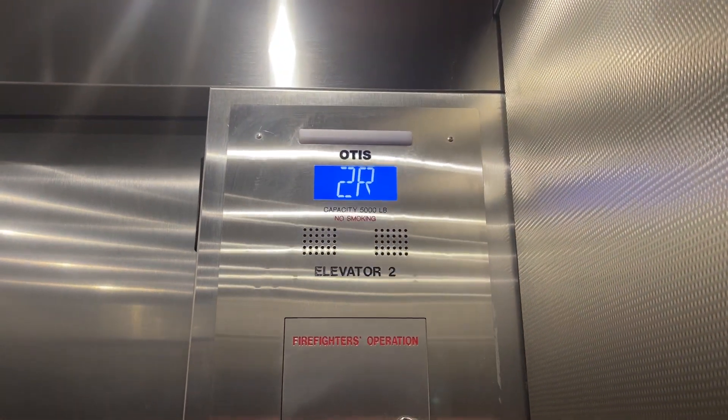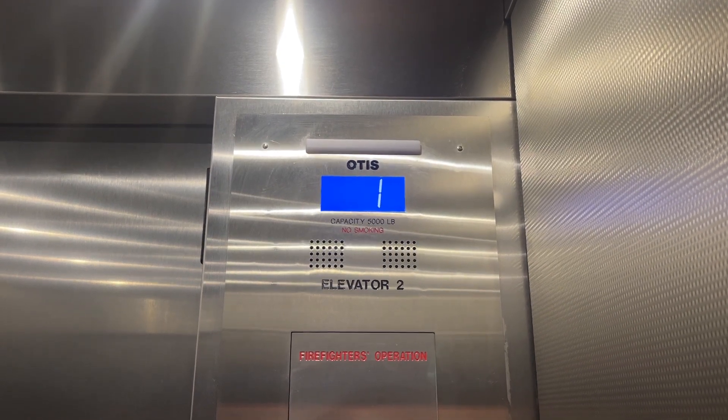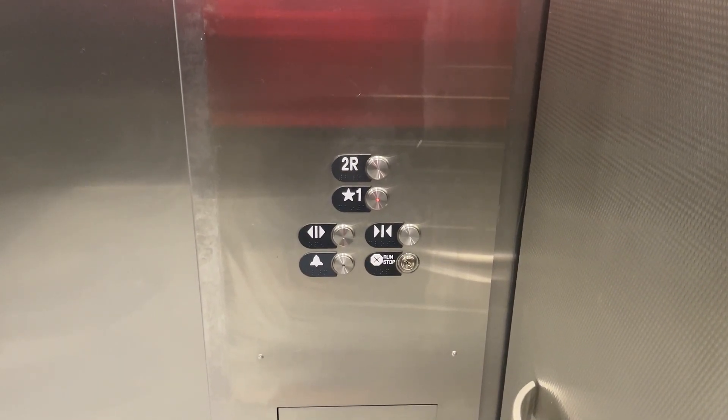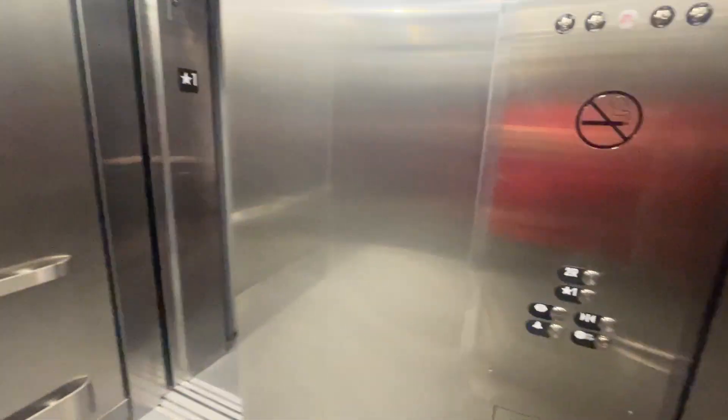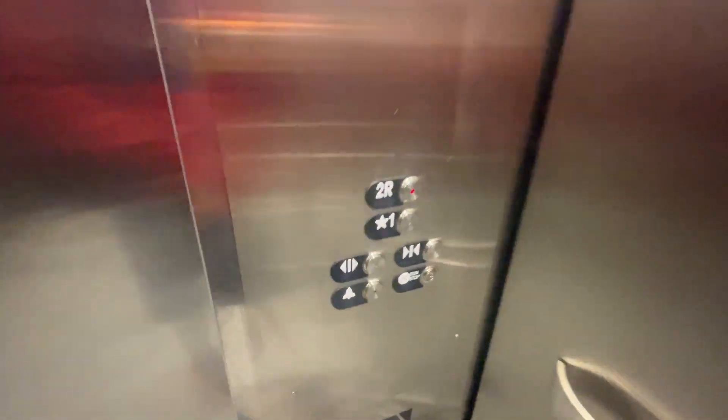This is elevator number two here at Guardians of the Galaxy, Class of 31. It's a hydro fit past these $5,000. Disney ADA phone.